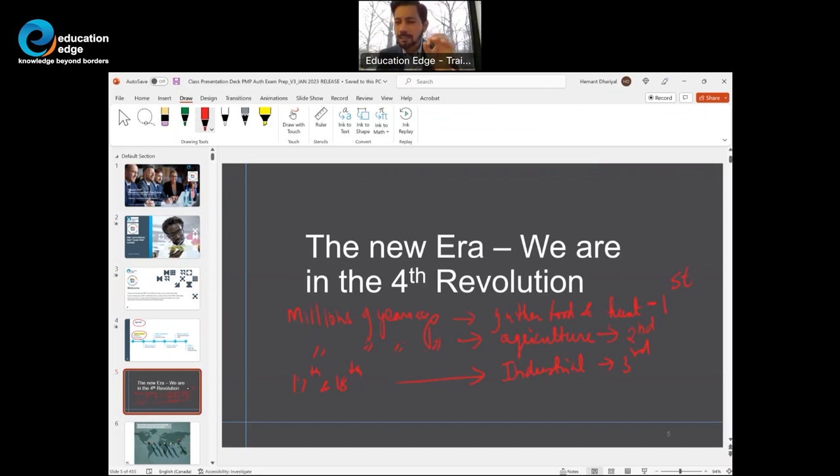In 2010 and 2012, some folks started saying that we have entered the fourth revolution — the data or information revolution. Oil is not the most precious commodity anymore; data is. We've seen different organizations evolve in the last 25 years and become some of the most valuable companies. For example, Apple is almost a $3 trillion company.